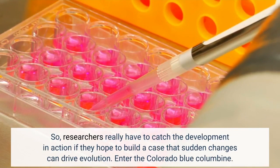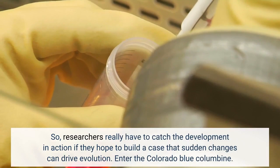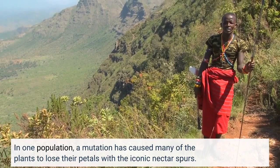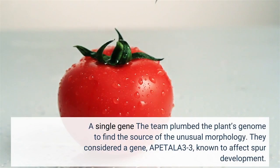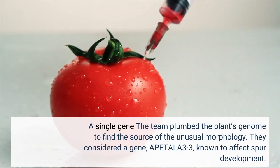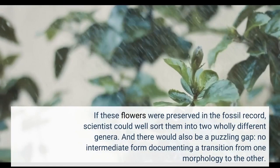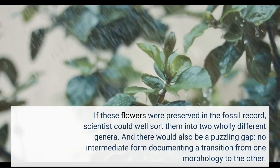Researchers really have to catch the development in action if they hope to build a case that sudden changes can drive evolution. In one population, a mutation has caused many of the plants to lose their petals with the iconic nectar spurs. The team plumbed the plant's genome to find the source of the unusual morphology, considering a gene known to affect spur development. If these flowers were preserved in the fossil record, scientists could well sort them into two wholly different genera, with a puzzling gap — no intermediate form documenting a transition from one morphology to the other.